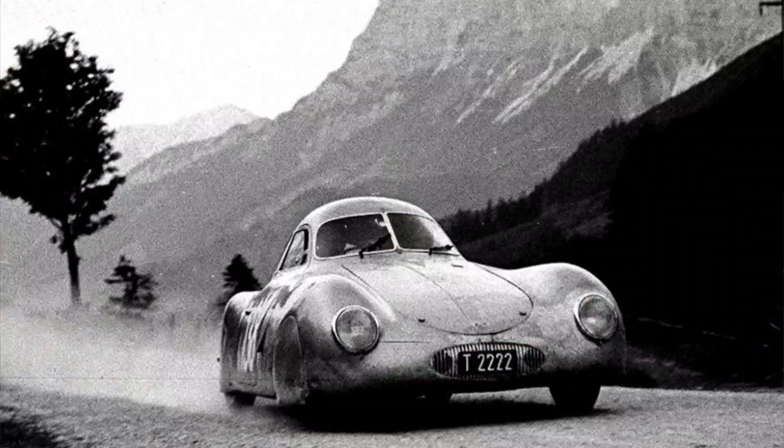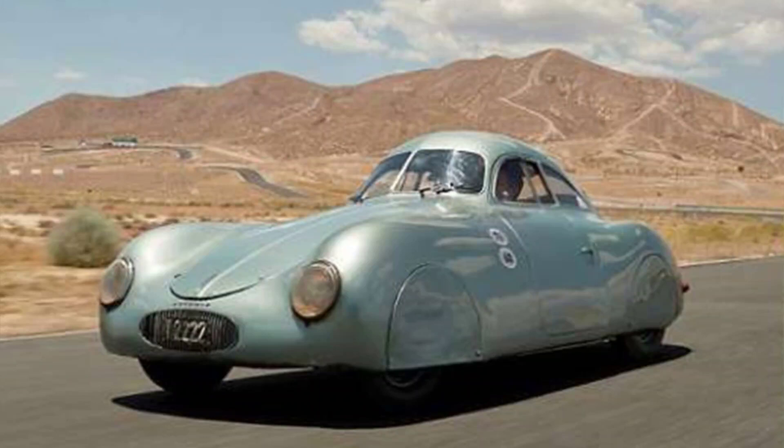The Type 64 was conceived as a racing car for the 1,500 km Berlin-Rome race, which was planned for September 1939 as a showcase of Germany's automotive and highway technology. The race was sponsored by the Nazi regime, which had commissioned Ferdinand Porsche to design and produce the Volkswagen Beetle, also known as the KDF Wagon — Kraft durch Freude, or Strength through Joy.